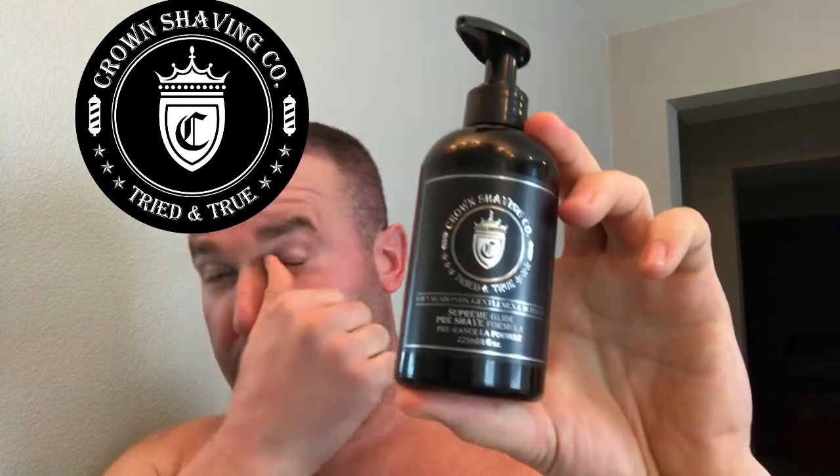We're going to be using our tried and true safety razor, the El Grande by Wet Shaving Products. Our nice high mountain badger brush that Rod sent to me from Sterling Soap Company. Of course, we're going to get our beard nice and ready with some of that Supreme Glide by Crown.